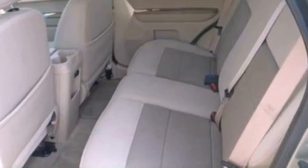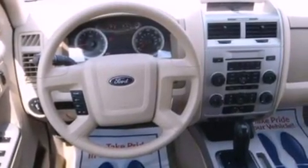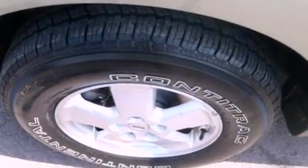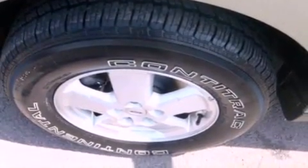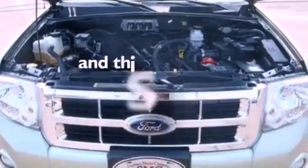Its top features include a power driver's seat, heater vents for rear-seated passengers, cruise control, four well-positioned speakers, a multi-link rear suspension, a four-wheel independent suspension, aluminum wheels, a low-tire pressure indicator, and full-power accessories. This vehicle has fewer than 38,000 miles on the odometer.